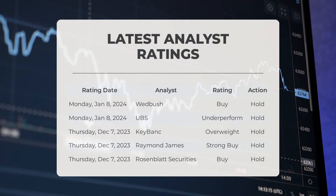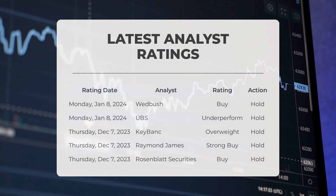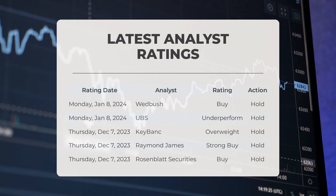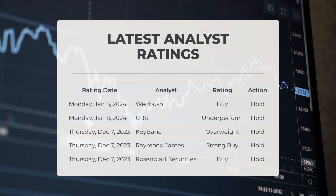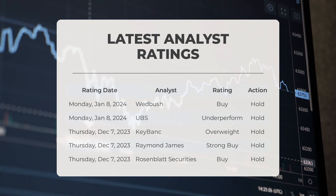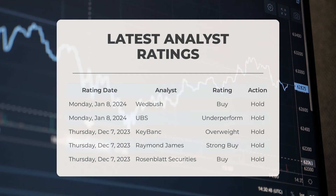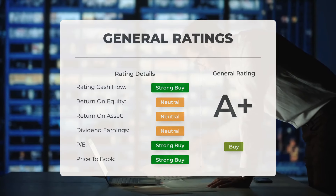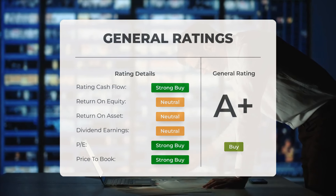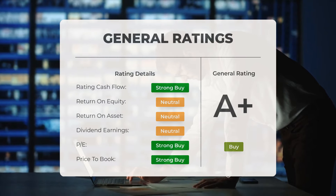Here are the latest analyst ratings for AMD. On Monday, January 8, 2024, Wedbush gave AMD a buy grade and UBS gave AMD an underperform grade, both with hold actions. On Thursday, December 7th, 2023, KeyBank gave AMD an overweight grade, Raymond James gave AMD a strong buy grade, and Rosenblatt Securities gave AMD a buy grade, all with hold actions. Overall, analysts have given AMD a general buy rating, considering the P/E ratio and price-to-book ratio as strong buys, while return on investment has been rated neutral.